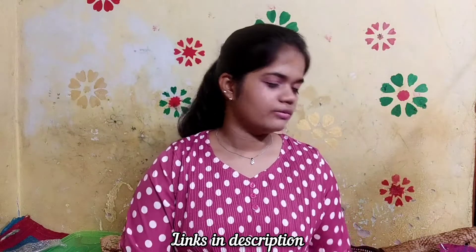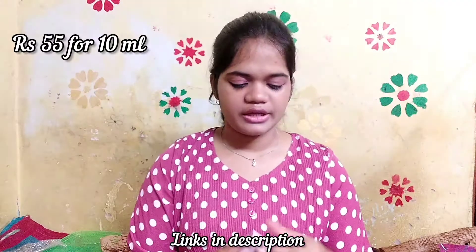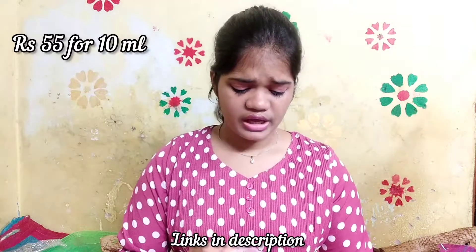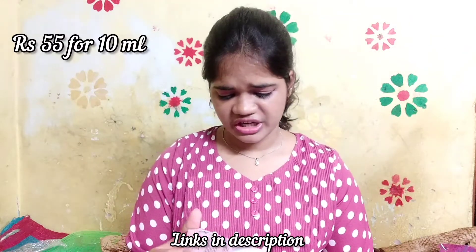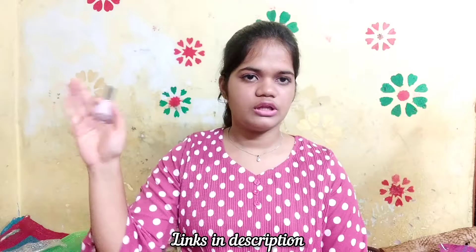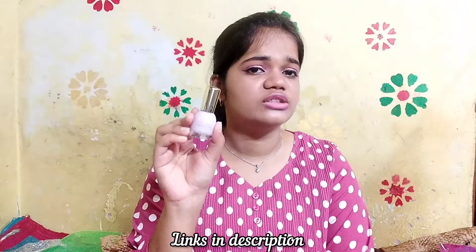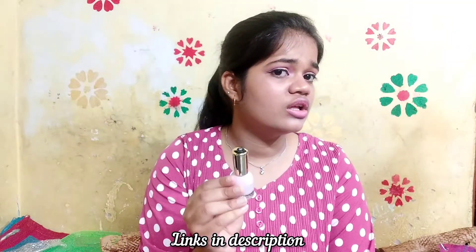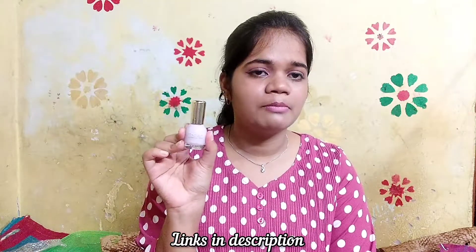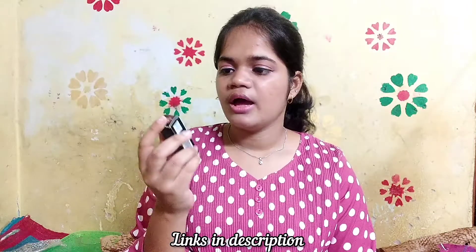The next product I bought from Nykaa is an Insight nail polish in lavender, shade number 31. I saw reviews on Nykaa and it looked great on someone's nails, so I think it will look good on my hands too.